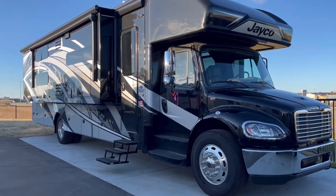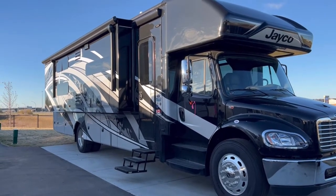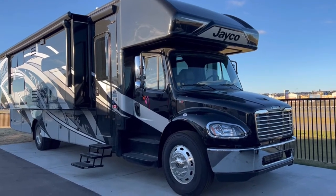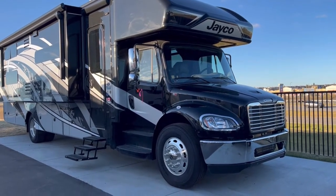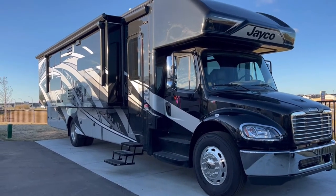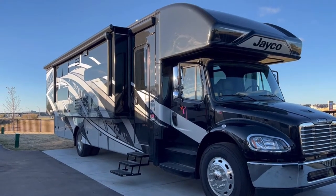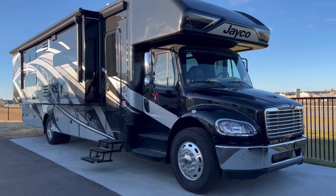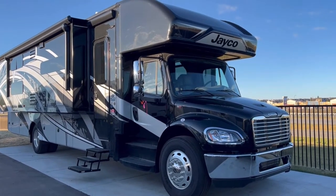This is also great because it's easy to service. This Freightliner chassis can literally just be taken into a Freightliner dealership. Another great feature is the extra power and the great handling with the J-Ride package, which I'll get into in a minute. Overall, it's a big, powerful motorhome with lots of space.